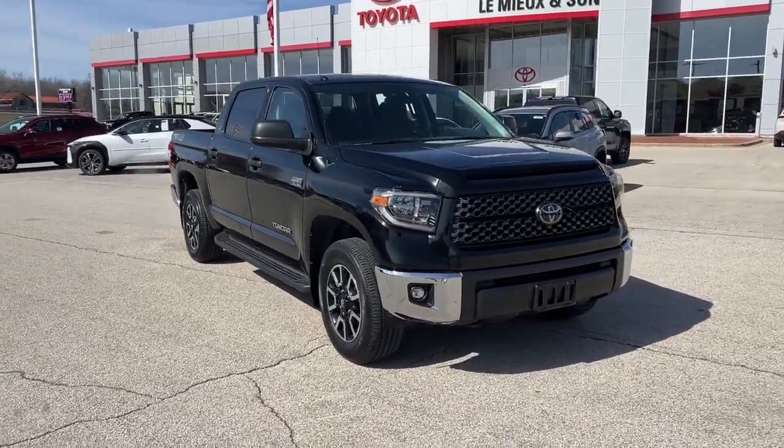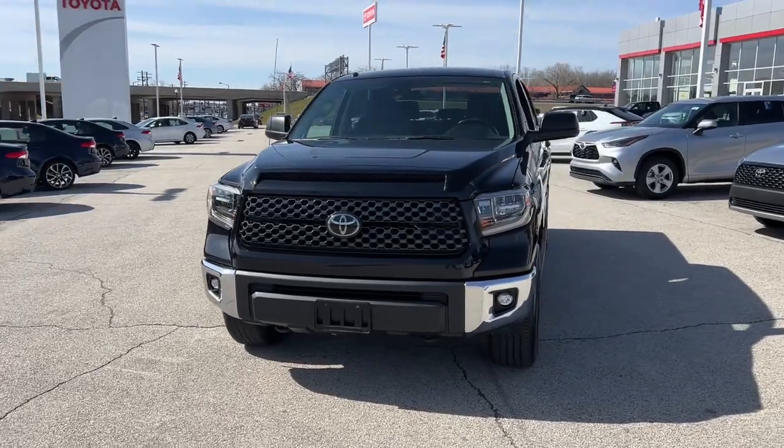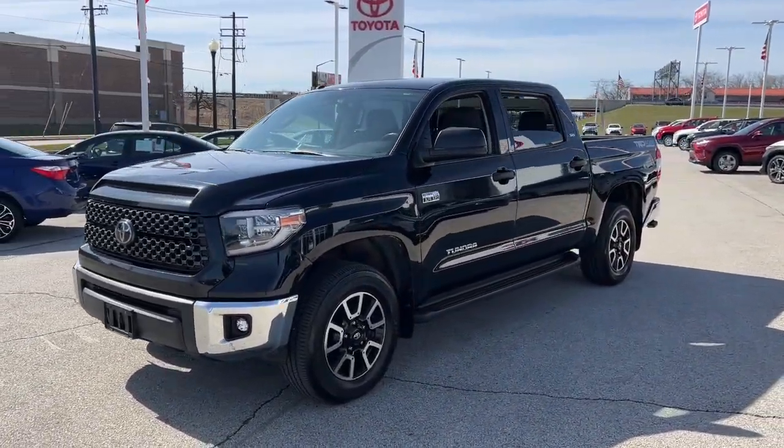Get acquainted with the 2018 Toyota Tundra. This vehicle is an outstanding buy with fewer than 120,000 miles on the odometer.